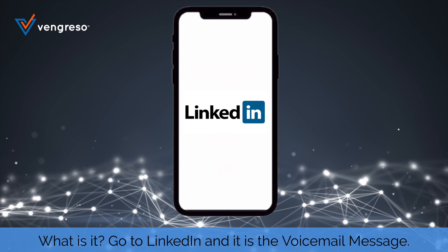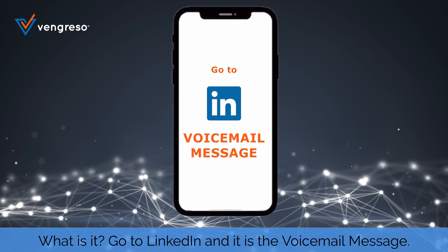What is it? Go to LinkedIn — it is the voicemail message.